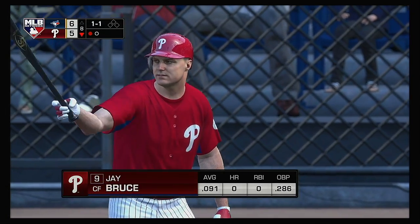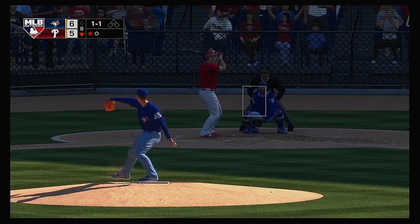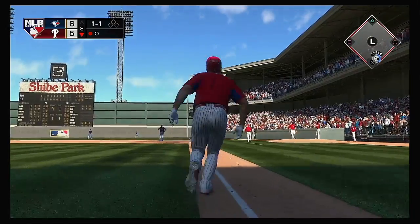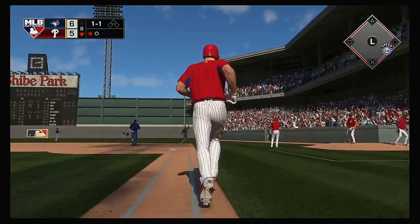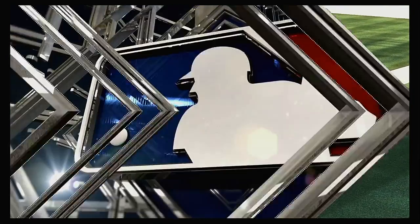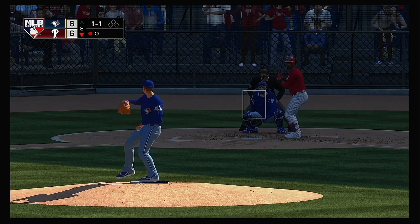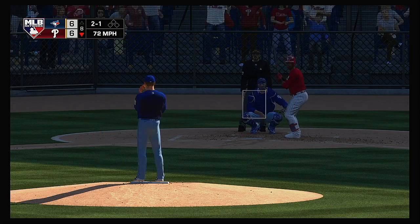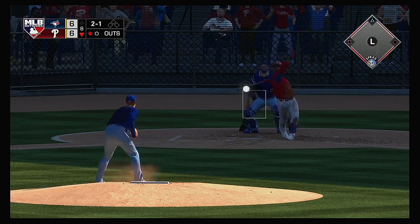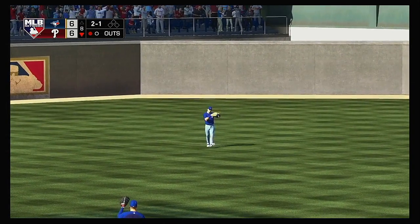At the plate, Jay Bruce — one half, nobody on. Swung on by Bruce and he connects with it to right field — that one is out of here. This game is tied. A curveball low and in the dirt for a ball, it's two and one. Hit in the air to center field — McKinney's there for it, bringing it in for the second out of the inning.